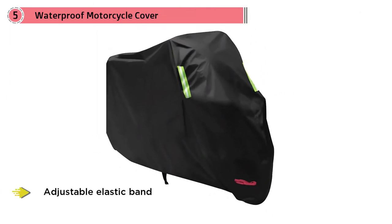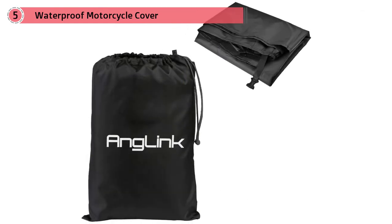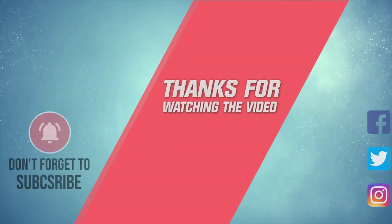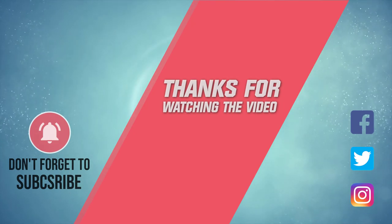It also protects against heat, dust, and UV rays, as the material was treated for UV protection when coated to make it waterproof. For more details, click the link in the description. Thanks for watching the video.